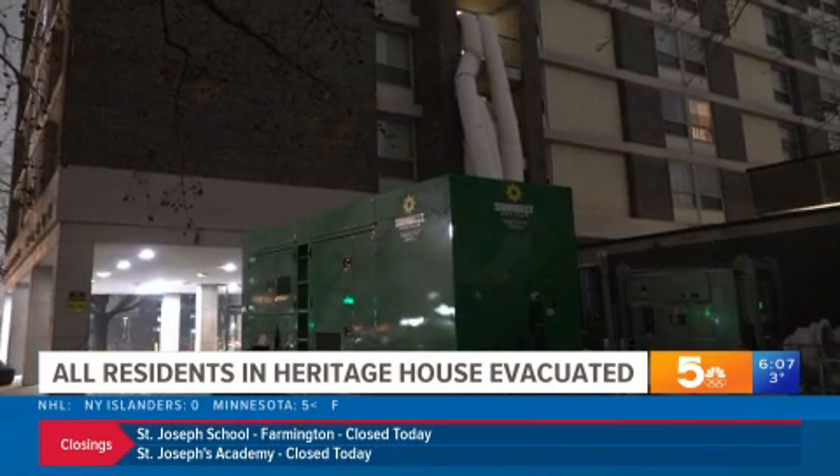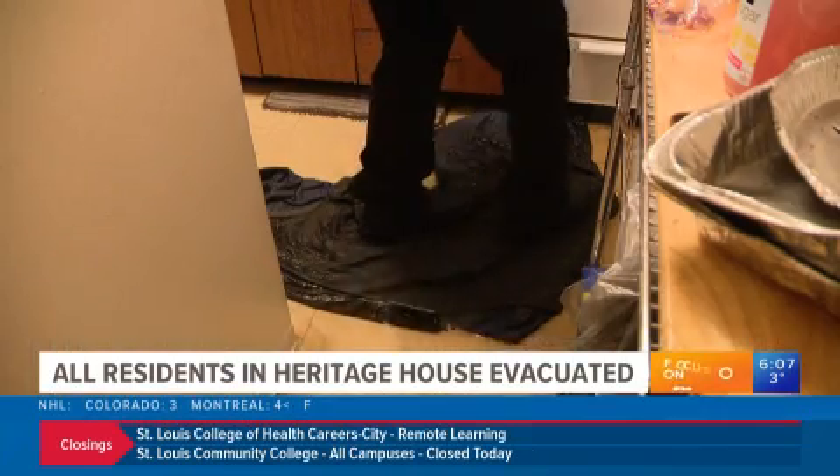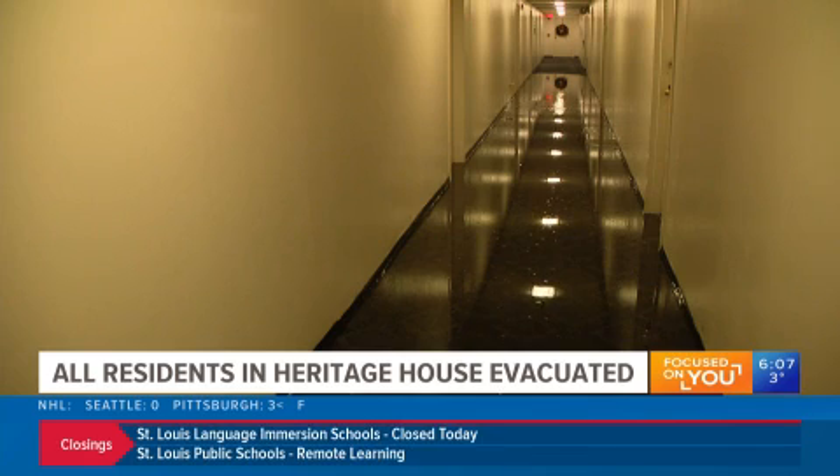It's unclear when the damage all started, but the building was without heat during some of the coldest days this winter. And that lack of heat led to water pipes bursting, flooding the building, and causing damage.